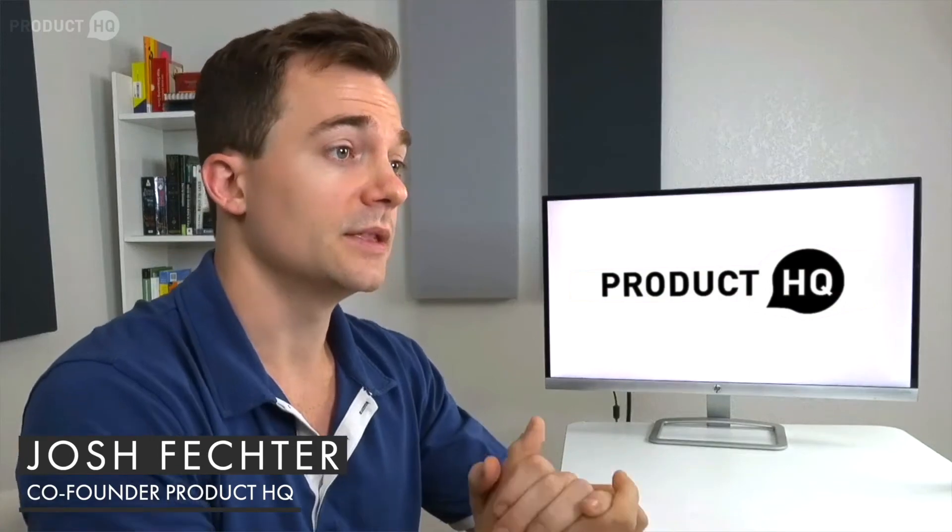What does a data science product manager do and what are their main responsibilities on the job? In this video we're going to be discussing that and much more. My name is Josh, I'm one of the founders here at Product HQ, and in this video we're going to talk about who data science product managers are, what they do, their responsibilities on a day-to-day basis, and salary expectations for data science managers.